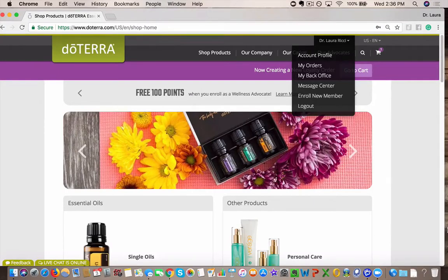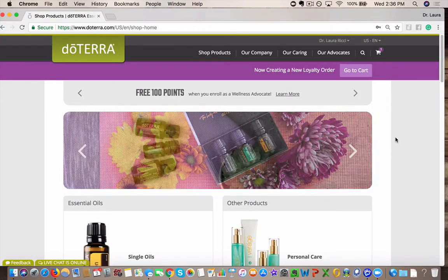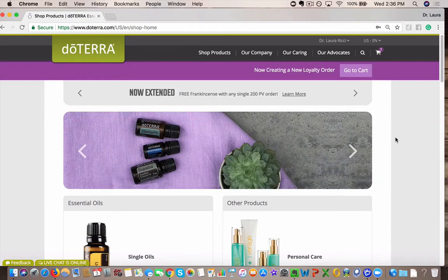Hey Oilers, let's talk Lifelong Vitality Pack because it's so amazing. You guys hear me talk about this all the time. I wanted to just show you how you can bundle and save by adding these to your LRP card.